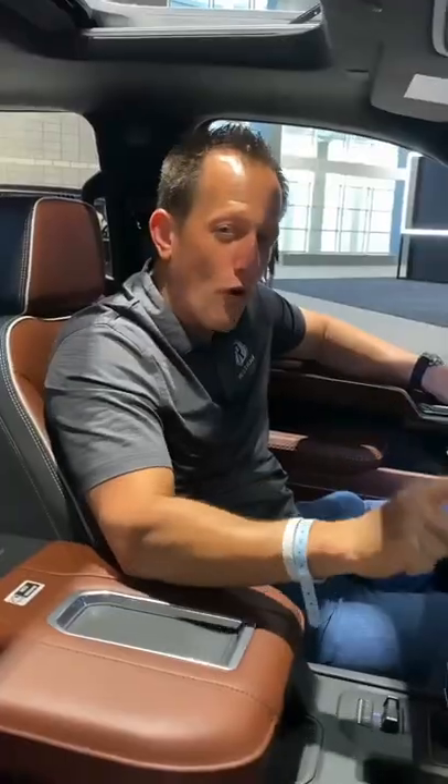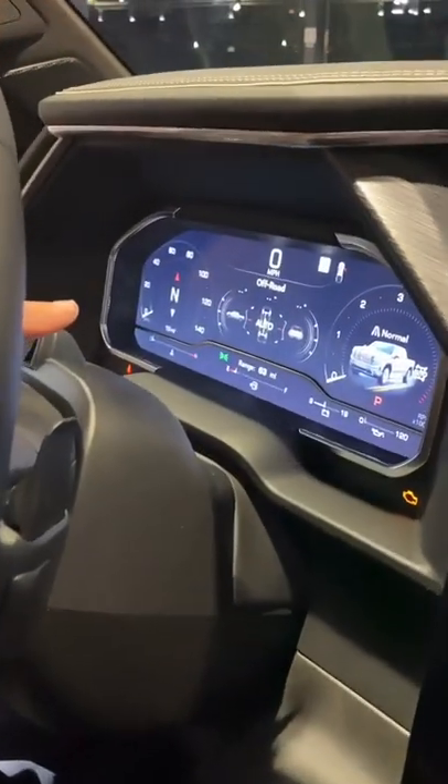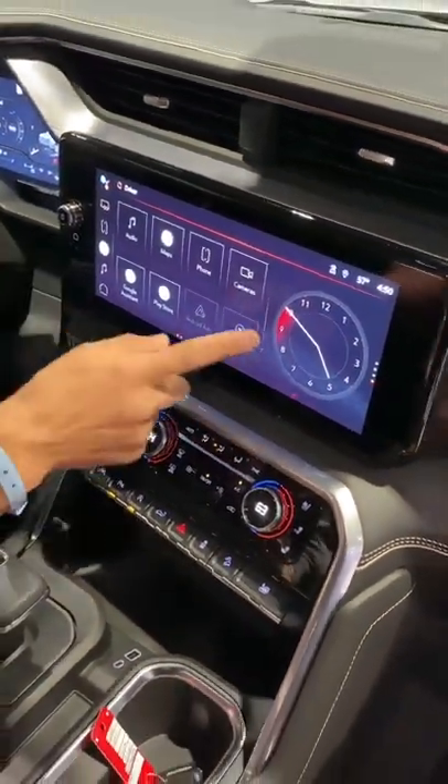This is the new 2022, first-ever top luxury trim GMC Sierra Denali Ultimate trim. It features a 12.3-inch digital gauge cluster — a first time in a GMC truck — and a 13.1-inch infotainment system screen.